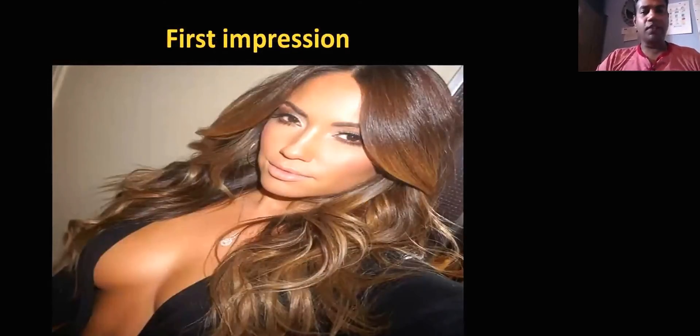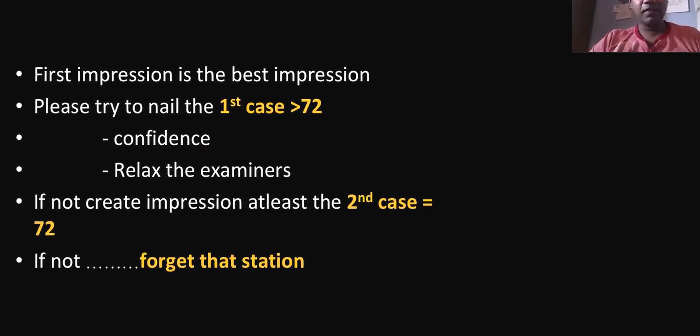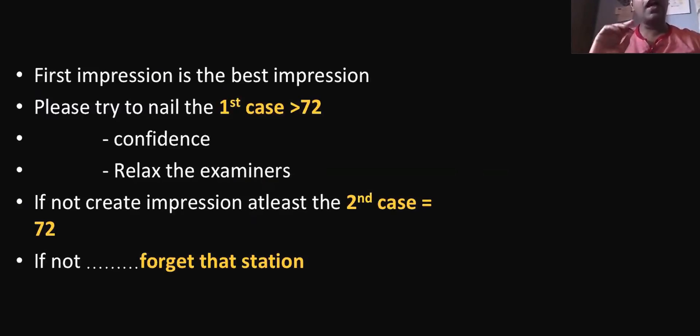Everyone says first impression is the best impression. When you're going for any short cases, try to nail the first case. Any examiner — if you go inside and nail the first case confidently, it relaxes the examiners because they don't have to be skeptical, and you as a confident candidate can sail through very well. If you nail the first short case, your score is going to be above 72. If not, at least create an impression for the second case. If not, just forget the station and focus on the next one.